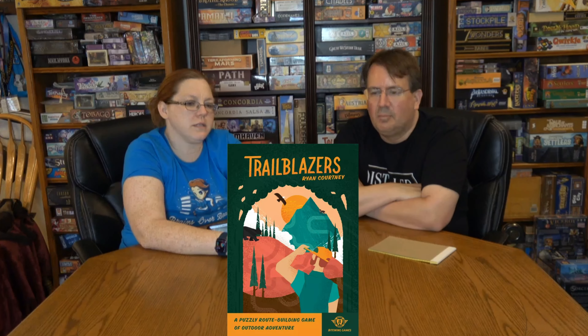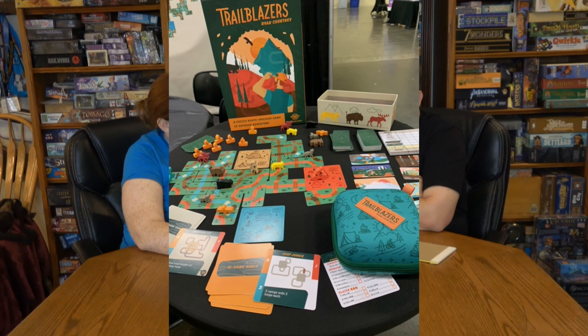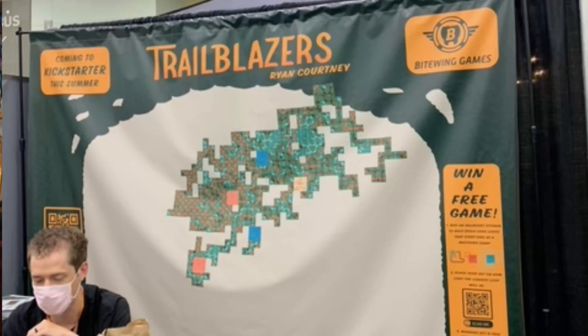My number five is Trailblazers - we got to play a full game. Basically it's taking pipeline and curious cargo - the putting-pipes-together mechanic - except this one's trails, and it's a lot lighter but still a lot of fun. It's by Ryan Courtney and we got to meet him; he was at the next booth over promoting his new product but also had his own game releasing. The company making it is Fight Wing Games. They had a cool promotional thing - a big blank slate with stickers where everyone got to place one, building this huge trail together.